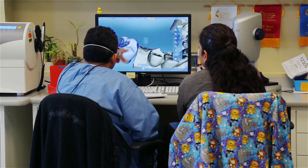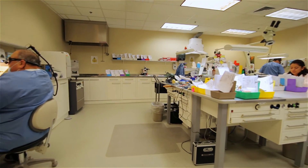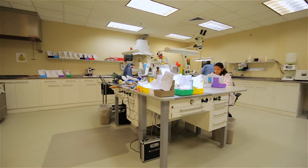Three of us have a certification recognized by the National Board of Certification for Dental Laboratory and Technology. I have a certification in crown and bridge, Karen has hers in ceramics, and Richard has his in orthodontics.